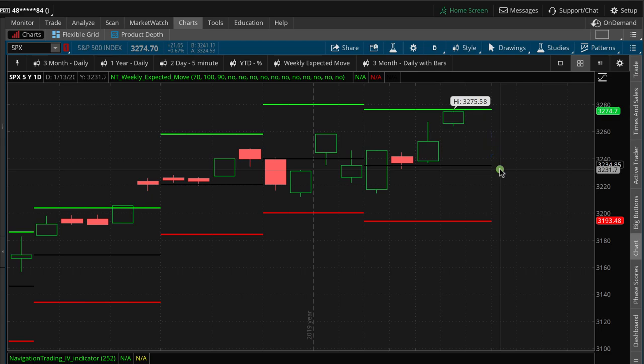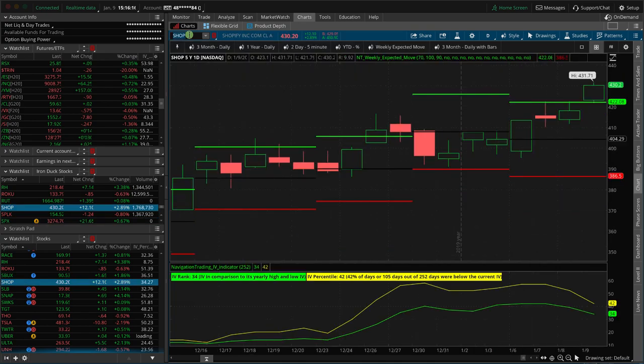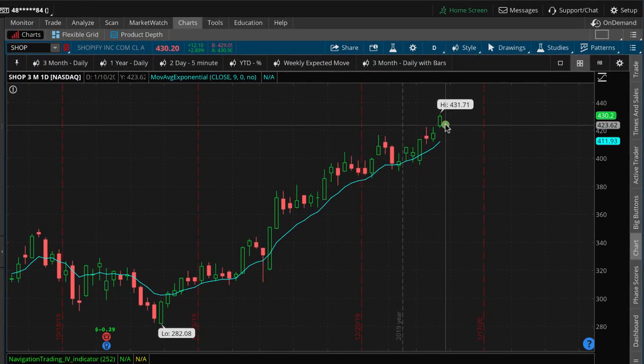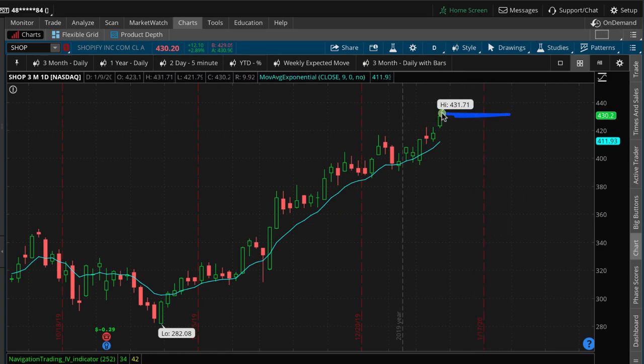One more trading day tomorrow. Today we made a couple of adjustments: one in nat gas, rolled a position in QQQ, and then one closing trade in Shopify — we booked a small profit on one of our Shopify iron ducks. We've also got a reverse iron duck in Shopify and price is continuing higher. We're actually right on the break-even point of our reverse iron duck, so if it just reverses a little bit we'll hit that duck right in the head for max profit.